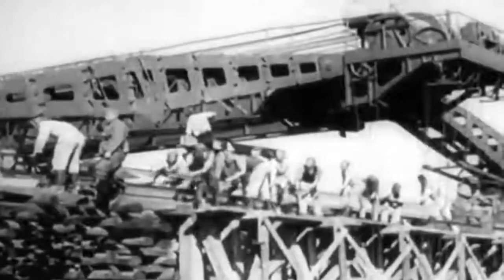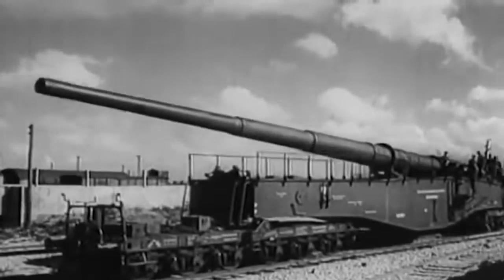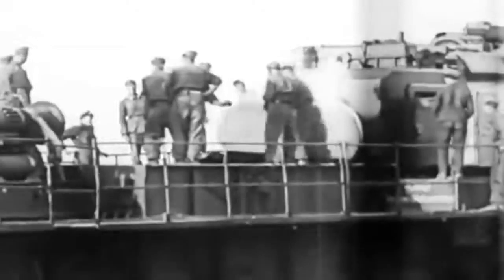Although its 20,000-pound shells could break through seven meters of reinforced concrete, 500 people were needed to fire it, and about 4,000 were needed to project and operate it on the battlefield.